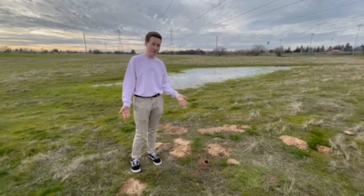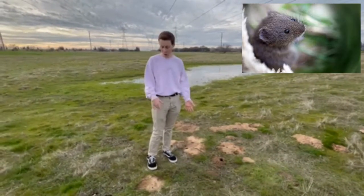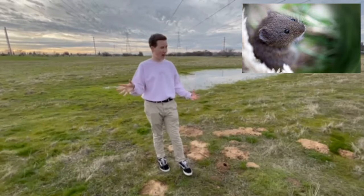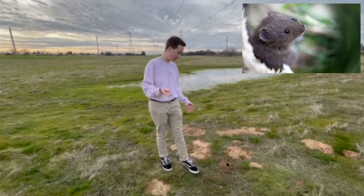Now if a gopher gets eaten and the hole becomes abandoned, a vole moves in. A vole is a little rodent that looks like a hamster — it's the cutest among the three. A vole stays both above ground and underground. They are gray, so they blend in with the dirt.